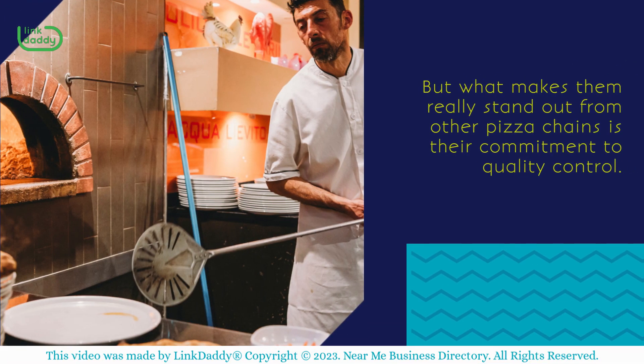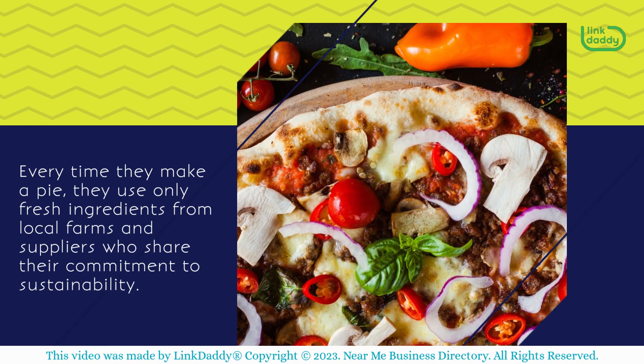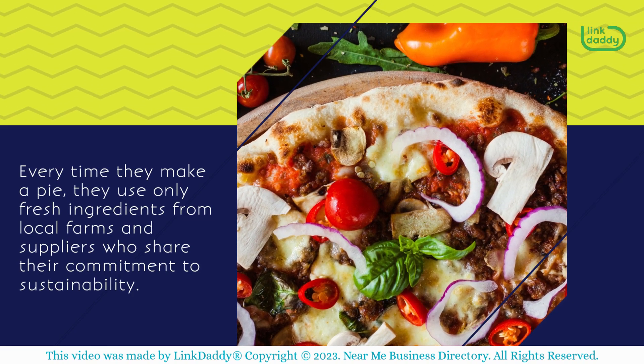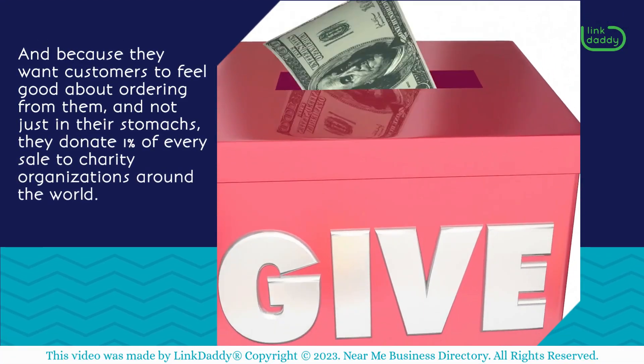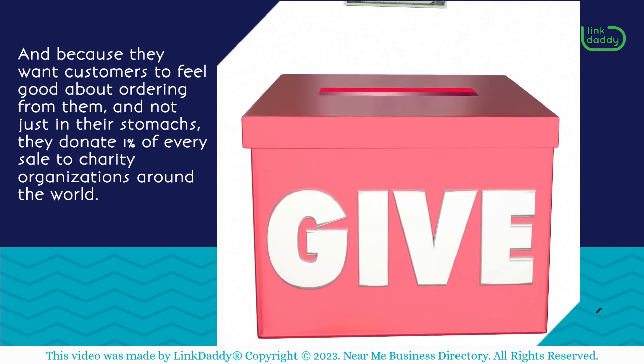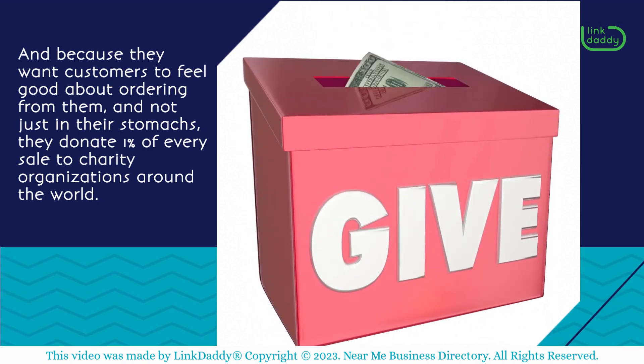But what makes them really stand out from other pizza chains is their commitment to quality control. Every time they make a pie, they use only fresh ingredients from local farms and suppliers who share their commitment to sustainability. And because they want customers to feel good about ordering from them — and not just in their stomachs — they donate 1% of every sale to charity organizations around the world.